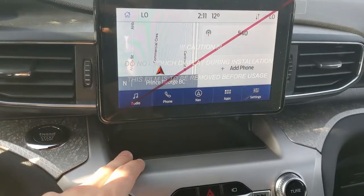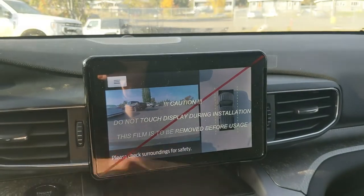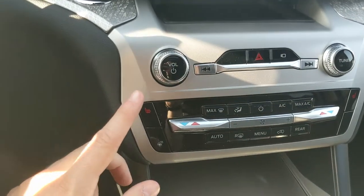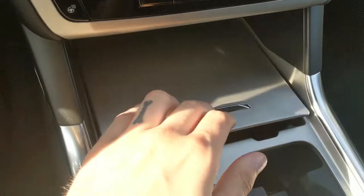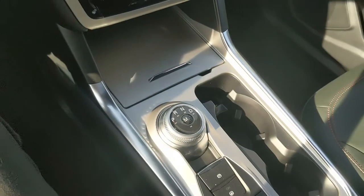Moving down from that, you have a little tray where you can place your device. Then you have your media controls with your hazards and camera view, including a forward-facing camera. Below that you have your climate controls with dual-zone front climate, rear climate controls, and heated front seats as well as a heated steering wheel. Below that you have a compartment with a USB, USB-C, and 12-volt power outlets so you can plug in or charge from there.